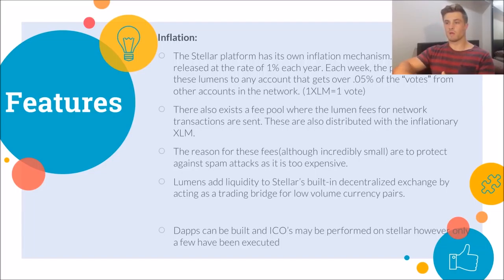One percent inflation is really not a big amount — it's quite small. It promotes liquidity and spending across the network, and it's most likely people who have high liquidity in their accounts who will get the votes, not those who just hoard Lumens. Also, Stellar is a platform where you can develop dApps — decentralized applications — and run ICOs, though not too many have done so yet. As the platform gets more popular, those numbers will surely grow.